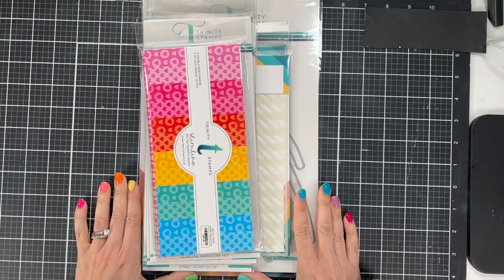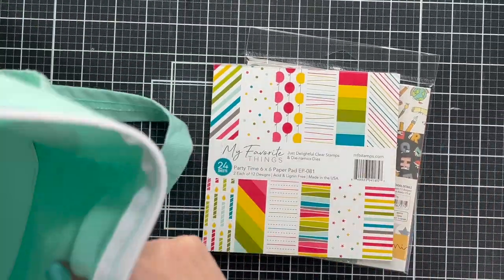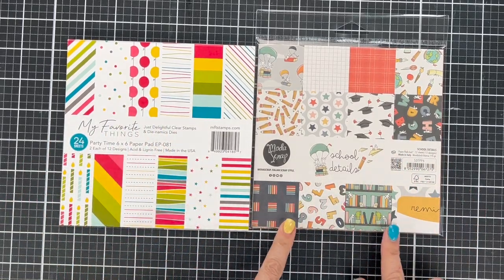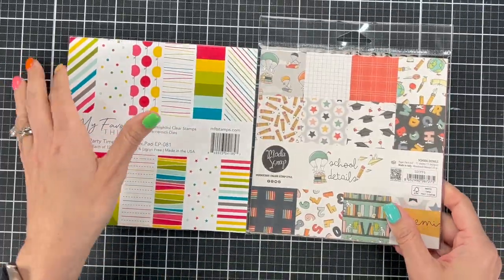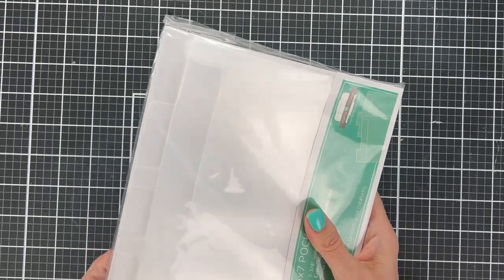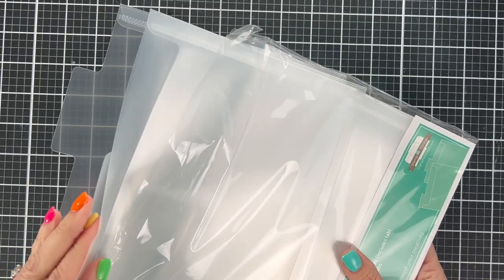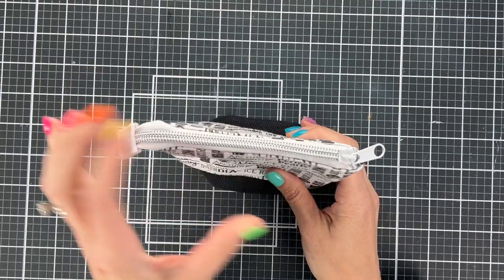Now the goodie bags we got from taking the classes with Gina K and Jennifer McGuire — made by sponsors for people in the paid classes. There are a couple of six-by-six pads; I hadn't seen this Moda Scrap before — really interesting color palette, great for school projects and teacher cards. My Favorite Things is bright and beautiful as always. From Stamp and Storage there's a six-by-seven pocket — I think I'll try storing stencils in it.